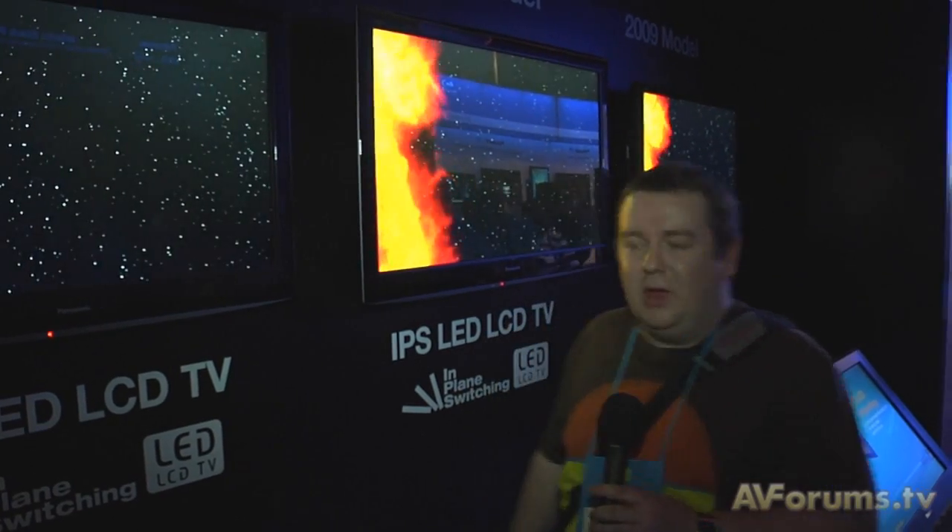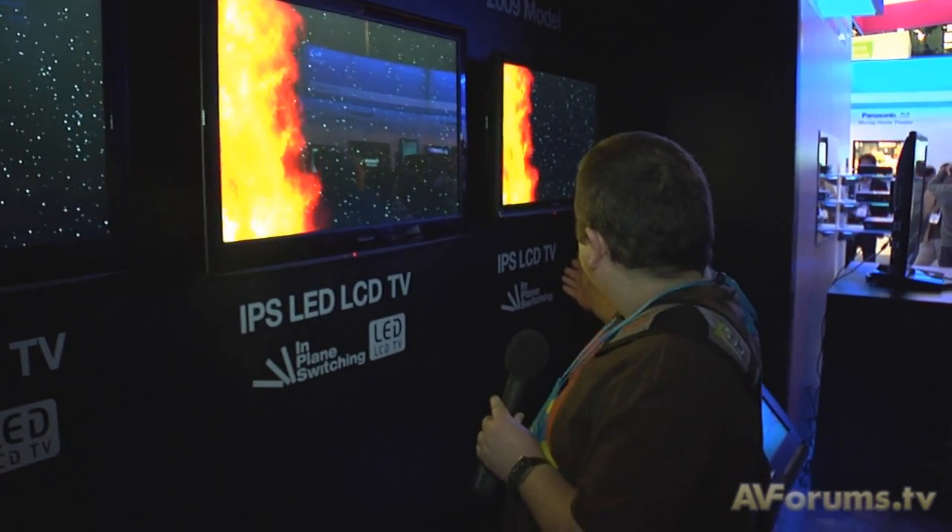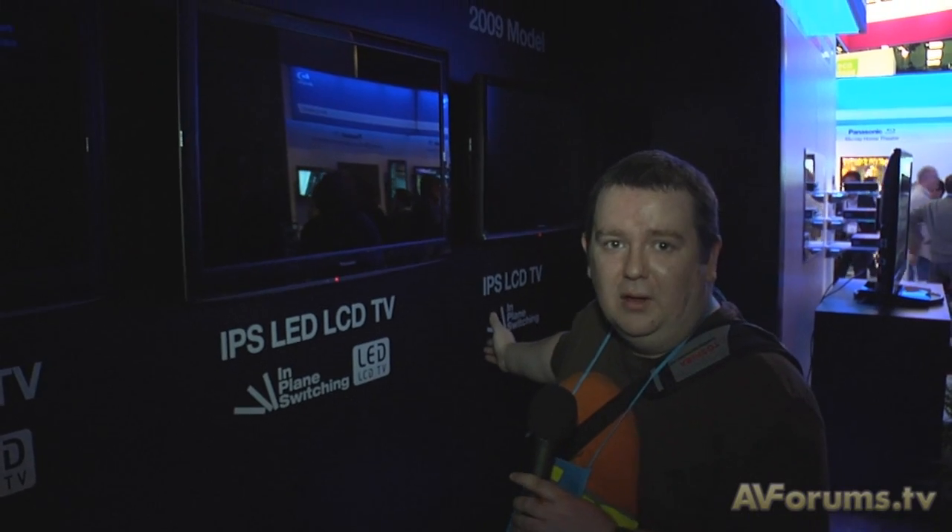Hi, this is Phil Hinton, welcome back to our coverage from CES 2010 on AVForums.TV. We're with the IPS panels on Panasonic's stand. Now we saw these in Amsterdam last year and they're now coming to market in an LED format — so not just LCD with the CCFL backlights, they're actually using LEDs now. We have here last year's LCD CCFL IPS panel for comparison.